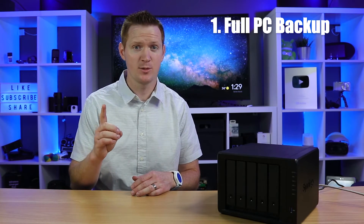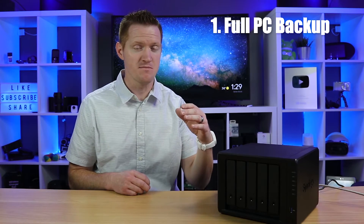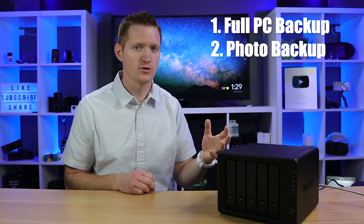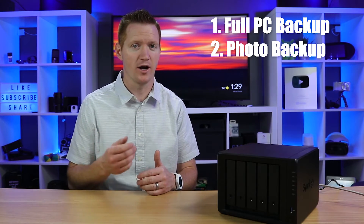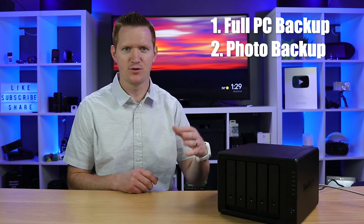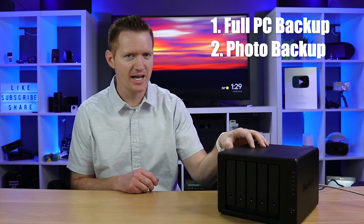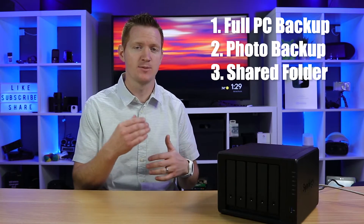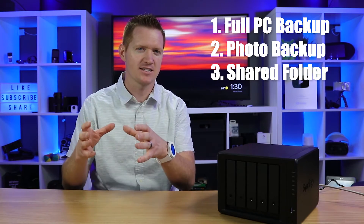Using this Synology, there are three things I wanted it to accomplish. First, back up my entire PC so I can quickly restore any lost file. Second, have a better photo storage backup instead of using an online service like Dropbox where prices keep increasing — I want all my photos stored on site. Third, have a network storage folder I can access from any device without paying for a cloud sync solution.